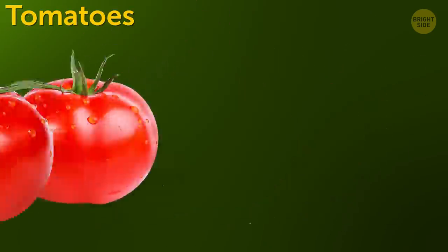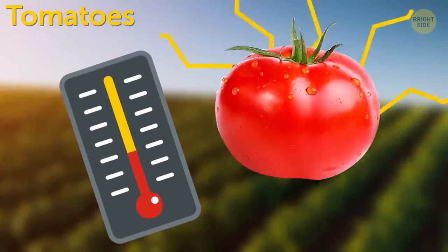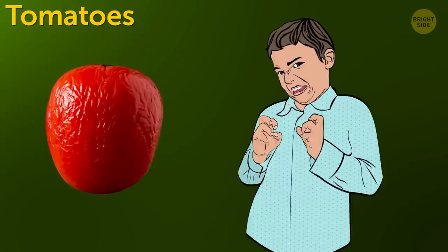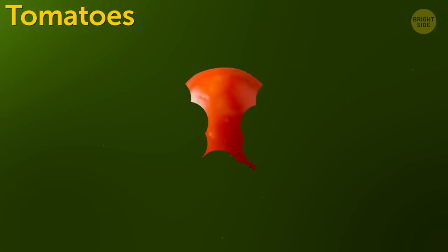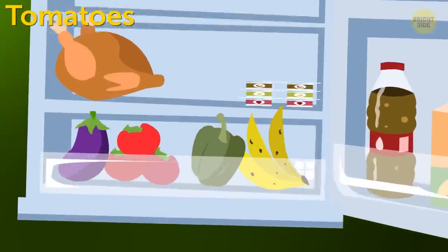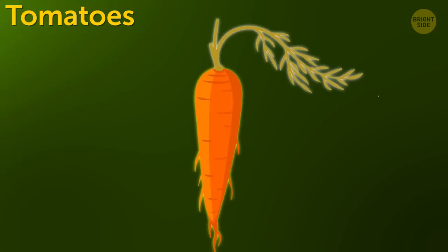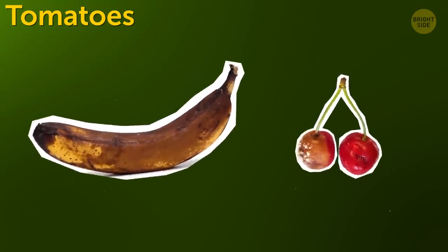Tomatoes. Farmers will tell you that tomatoes get even more flavorful and fragrant if you keep them at room temperature or above. If you put them in the fridge, they lose their best qualities and the taste changes. It's much better to buy small portions of fresh tomatoes you can eat within a day. If you've grown them yourself, keep them on the low shelf of the fridge. Also, ripe tomatoes make other fruits and veggies ripen faster or spoil if they're ripe already. If you don't want black bananas or rotten cherries, store the products separately.